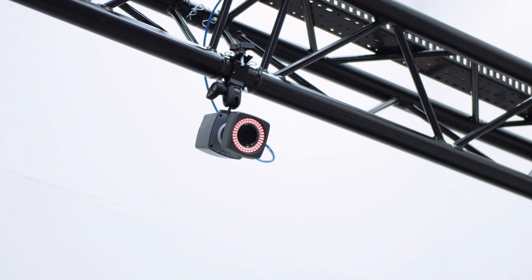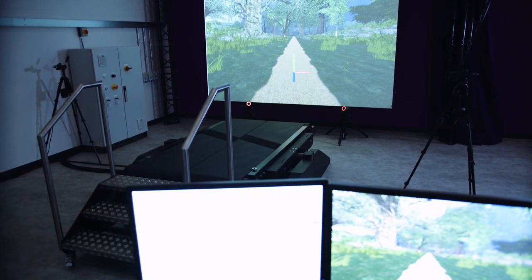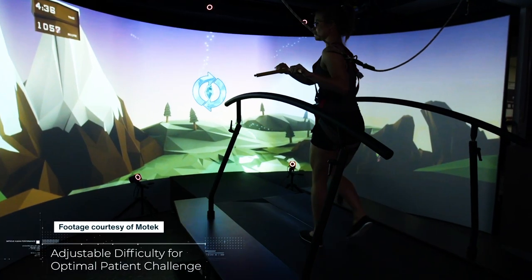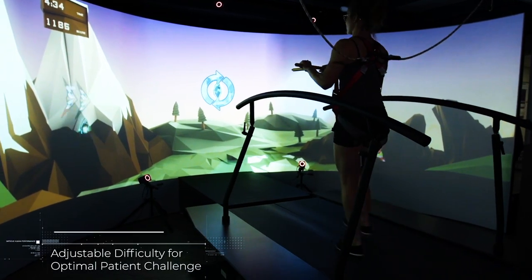This state-of-the-art biomechanics laboratory includes a GRAIL system which features a virtual reality screen and treadmill which can be tilted during walking to investigate how the body copes with obstacles.